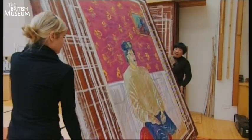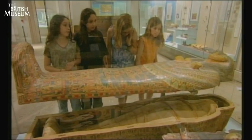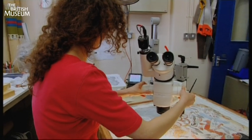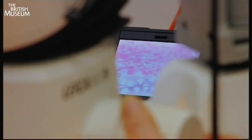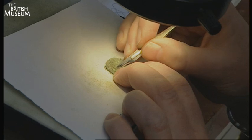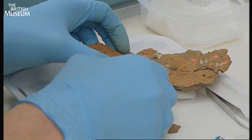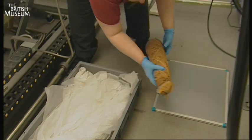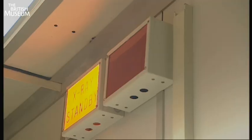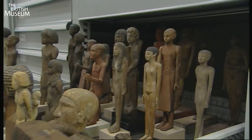One of the earliest objects in the collection is this cutting tool, made by one of the first humans, and the collection comes right up to date. The museum works on exhibitions, skill sharing, and research with many partners. Behind the scenes, the museum and its staff are internationally regarded for their skills and knowledge in areas such as conservation, science, and research. The staff can serve and analyze every imaginable material from all periods of human history.